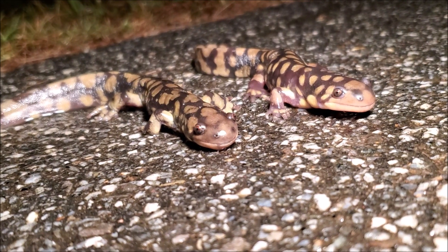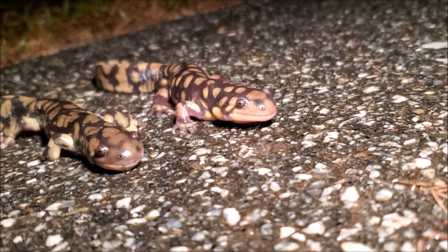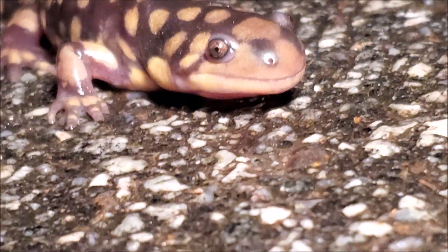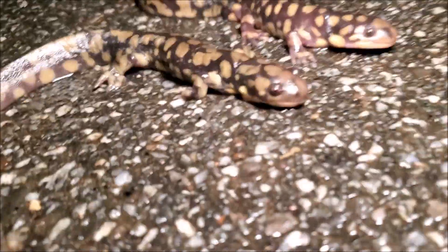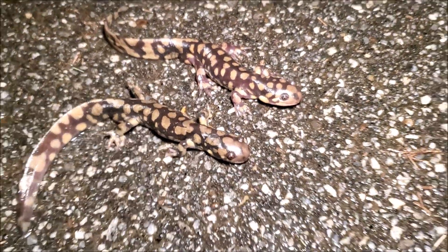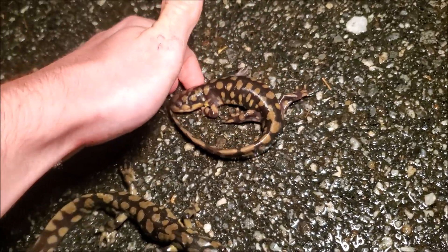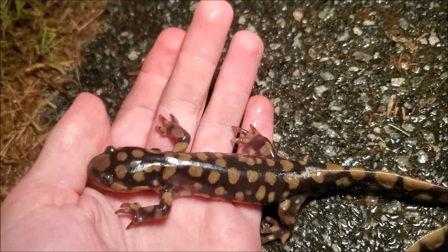Here they both are together — would you look at that. These are just incredible salamanders, especially up here, so difficult to find. It is right at 55 degrees right now, and once the temperature drops below that you typically quit seeing these. They prefer it to be over 50 typically — they can move down into the 40s, but low to mid 50s is typically the cutoff point.